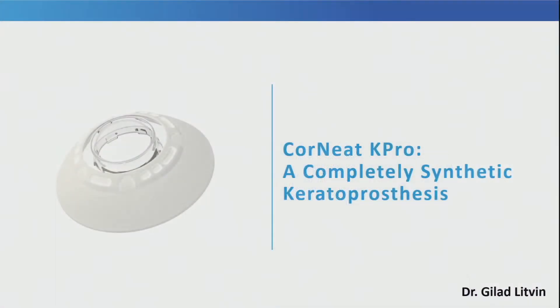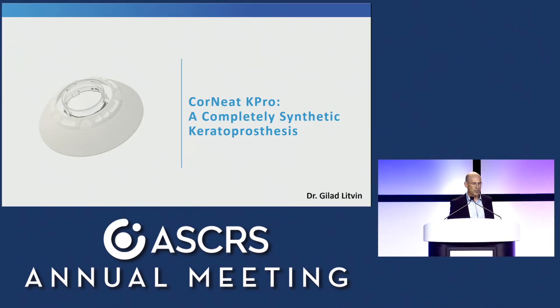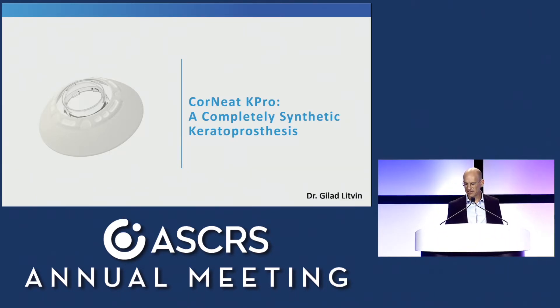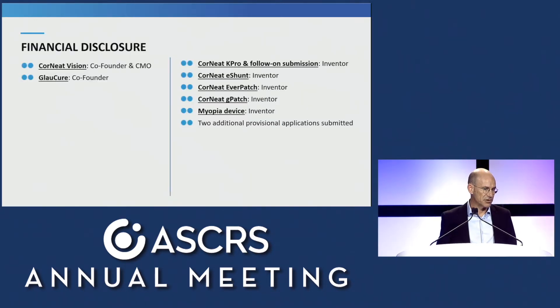Our final innovative talk will be given by Dr. Gilad Litvin, Chairman, Chief Medical Officer, and Founder of Cornete Vision. He will present his work on a new, completely synthetic keratoprosthesis. Good morning, everyone. I'd like to thank Ed and the committee for this invitation. It's a privilege to speak before you today. These are my financial disclosures, and they are pertinent, as I am the inventor and deeply involved in the development of the Cornete Kpro.